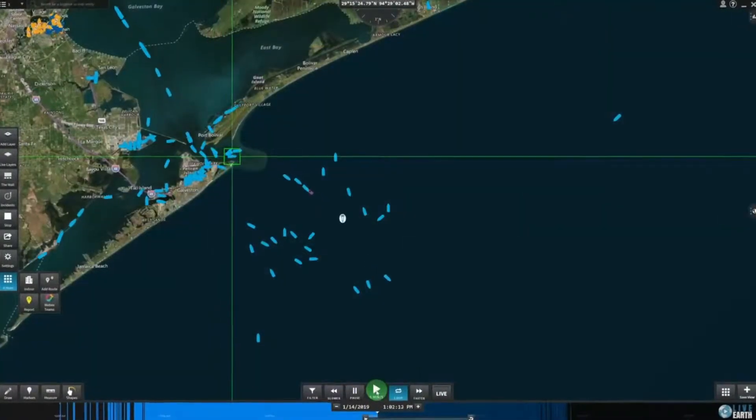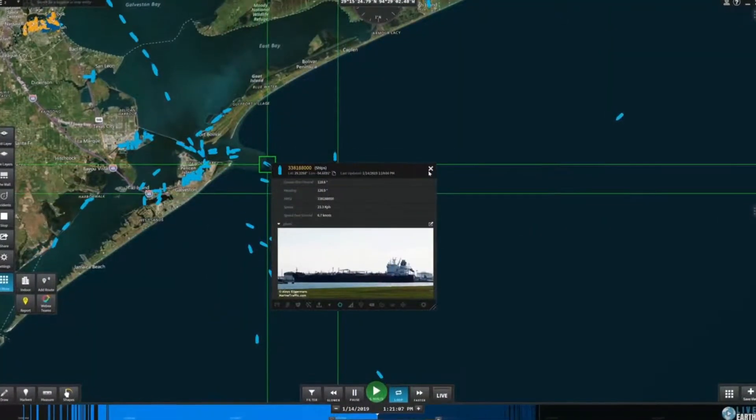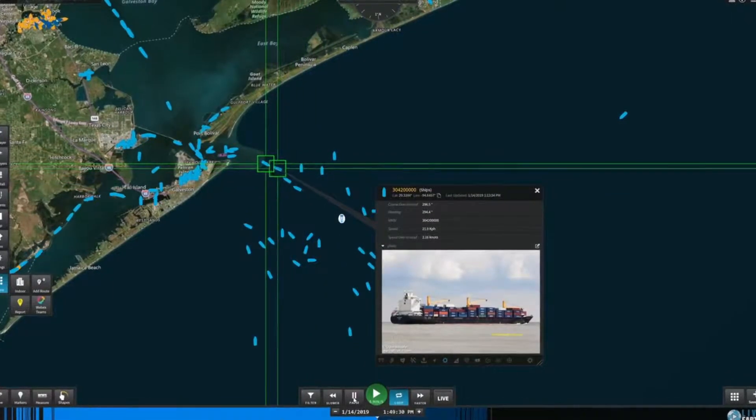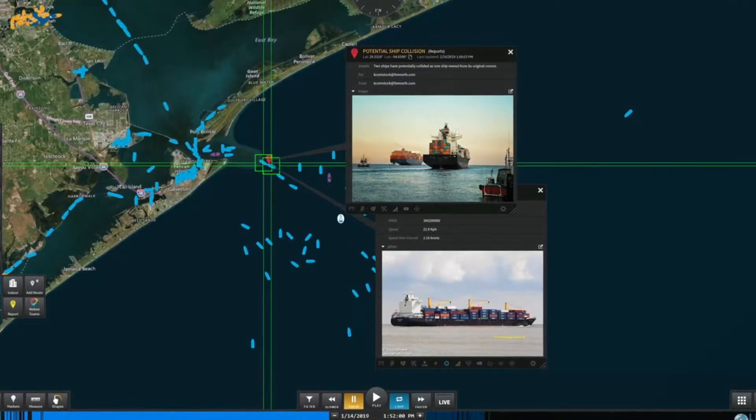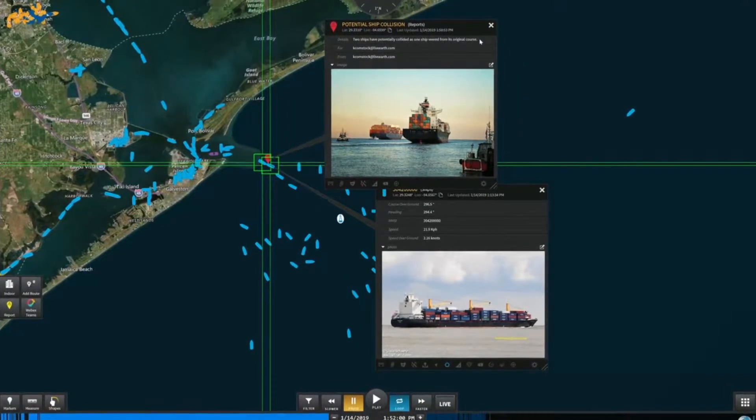LiveEarth's real-time alerts are customizable notifications based on a location, date, and time. These real-time alerts help you to focus your attention on serious problems by filtering out unrelated data so you can take immediate action.